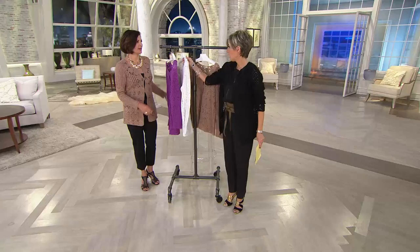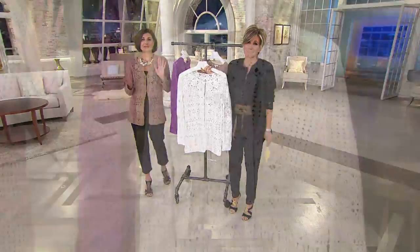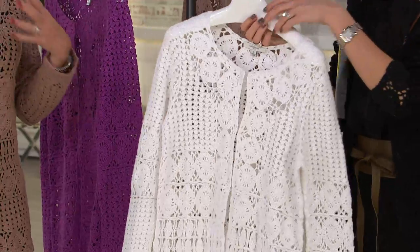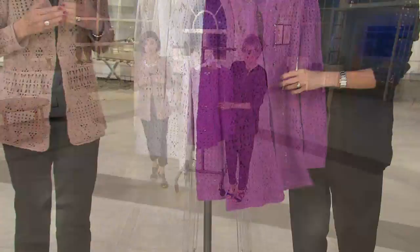Gorgeous with cream — how great with cream is this going to be as we move into the summer? So optic white, you've got to have that. We're seeing this all over the fashion magazines. To get it here and hand done — we bring a lot of crochet, we take great pride in our crochet. We can't always bring you hand crochet, so great.